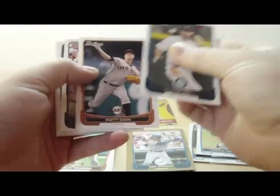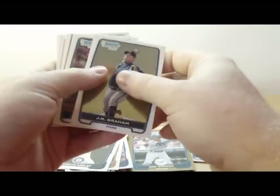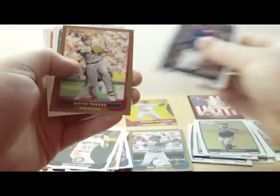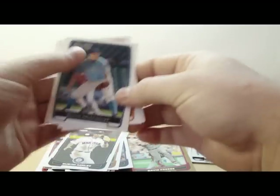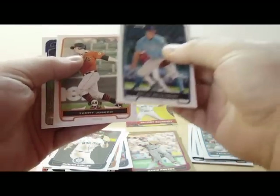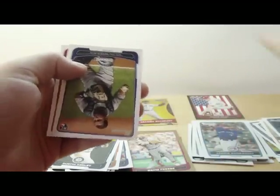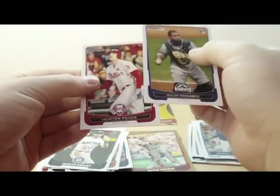Dustin Ackley. Matt Cain. Michael Kadire. We got a J.R. Graham chrome. Jacob Anderson chrome. David Fries gold. Brian Brickhouse. Tommy Joseph — those are the two prospects. Will Rosario rookie card and Hunter Pence.